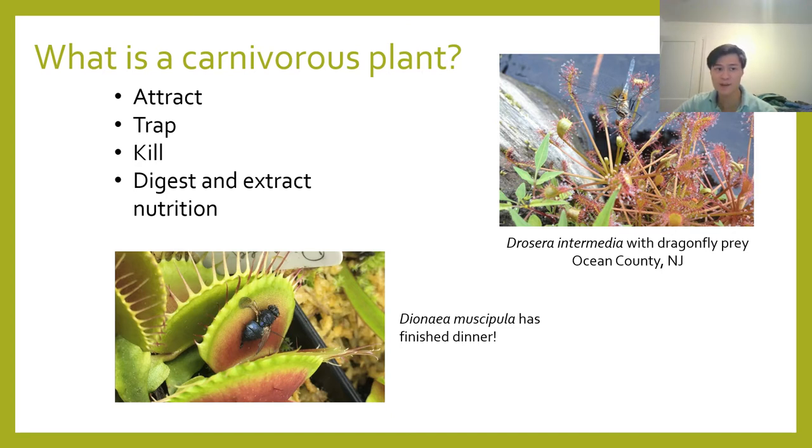To do so, carnivorous plants have evolved a stunning array of different adaptations to trap insects. For example, here we have a sundew found in New Jersey that has trapped an unfortunate dragonfly. And down here is one of my Venus flytraps that has finished digesting its fly dinner and is now proudly displaying the carcass. All of this is very fascinating and cool, but what's the point of carnivory?